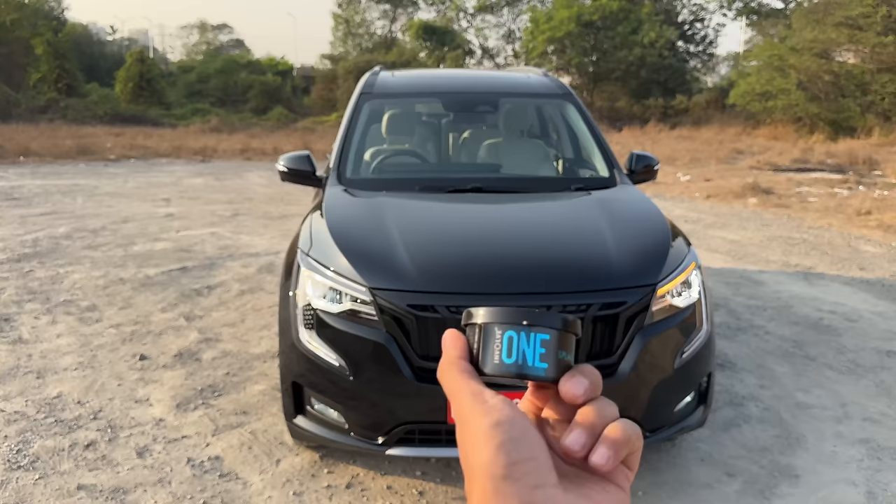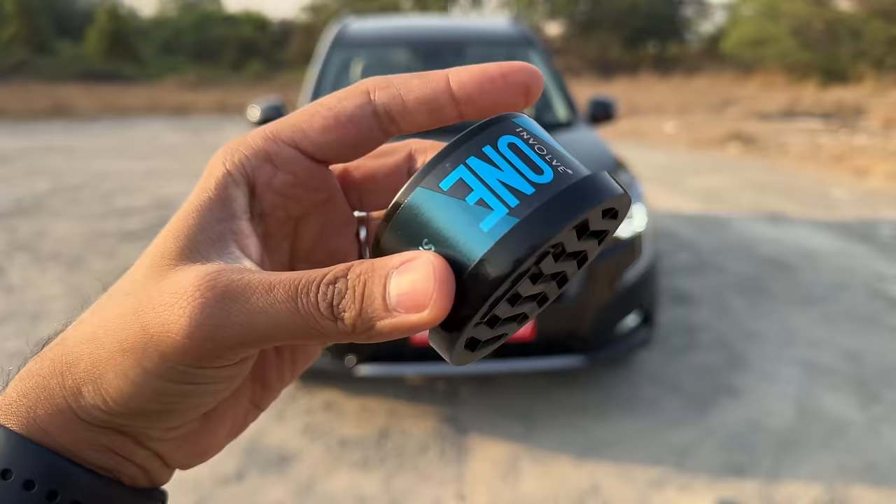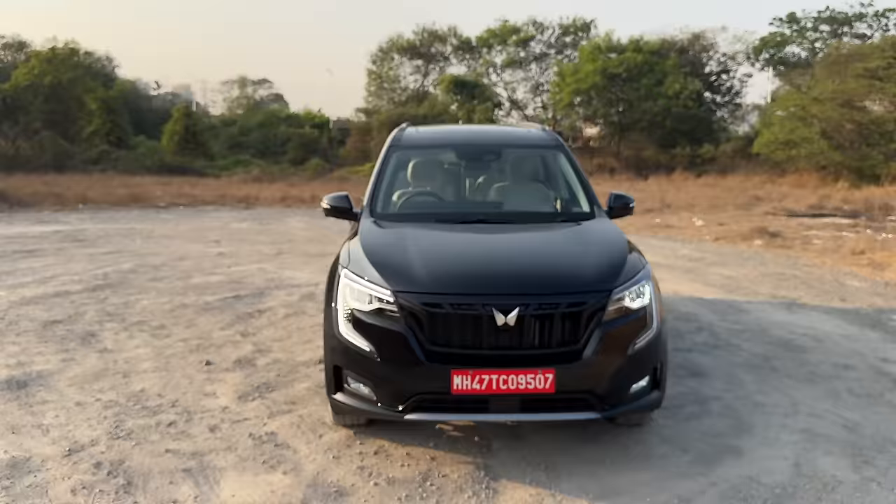Before we start, let me show you this awesome car perfume from Involve Your Senses - this is the Involve One Splash. It has a cooling effect because it's an aqua scent, it's super easy to regulate, and it does not leak at all. When you step inside the car with this perfume it gives you a blast of coolness. Get yours with a 10% discount using coupon code FASTBEAM.